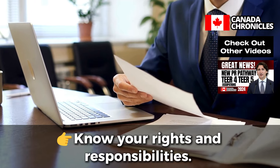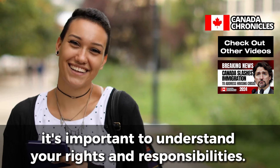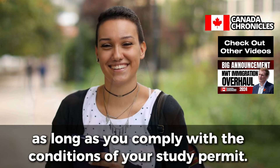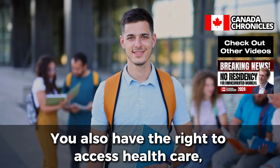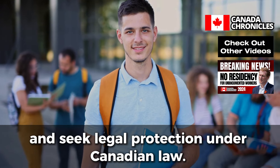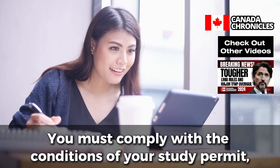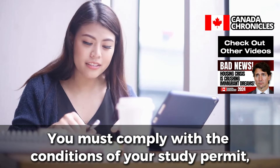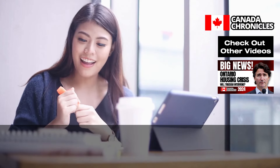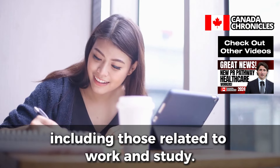Know Your Rights and Responsibilities. As an international student in Canada, it's important to understand your rights and responsibilities. You have the right to live, study, and work in Canada as long as you comply with the conditions of your study permit. You also have the right to access health care, rent accommodations, and seek legal protection under Canadian law. However, with these rights come responsibilities: you must comply with the conditions of your study permit, maintain your status, and report any changes in your circumstances to IRCC. You must also respect Canadian laws and regulations, including those related to work and study.